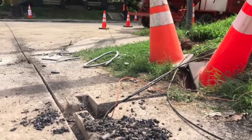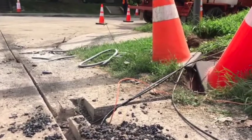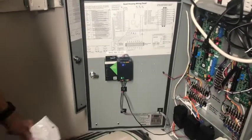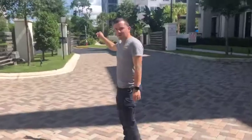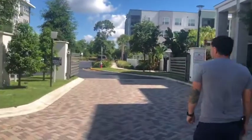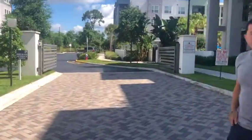It looks like someone could get shot here. At the pedestrian gates, the maglocks weren't engaging, so we chose SureFi as a solution to provide a secure way to repair the pedestrian gates and eliminate that wire coming out of the ground.